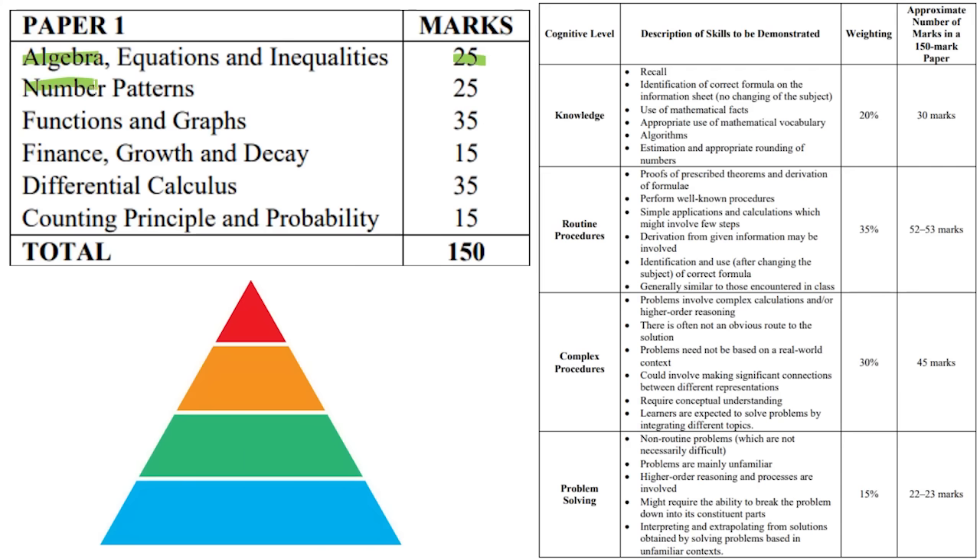And then you've got number patterns. In number patterns, you've got your quadratic sequence, your arithmetic sequence and series, your geometric sequence and series, sigma notation, and sum to infinity. It is comparatively a softer section versus functions and calculus, so you can really bank some marks there.